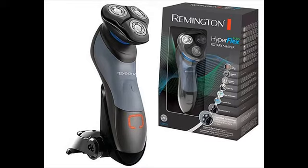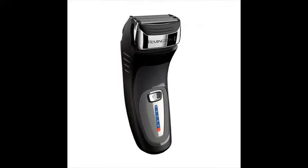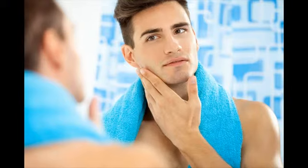Remington shavers are primarily divided into two categories: the F-series and the R-series. The F-series are foil shavers and the R-series are rotary shavers. They don't have the best electric shavers overall, but they are excellent when your needs are basic.